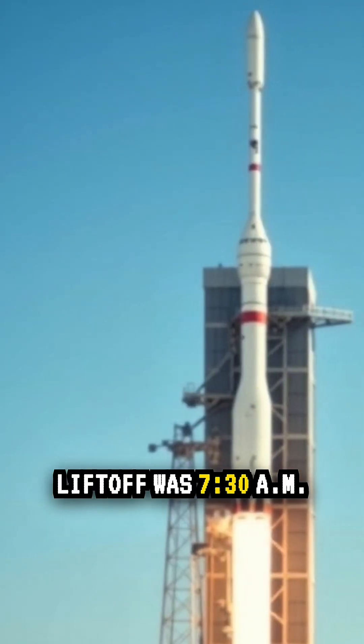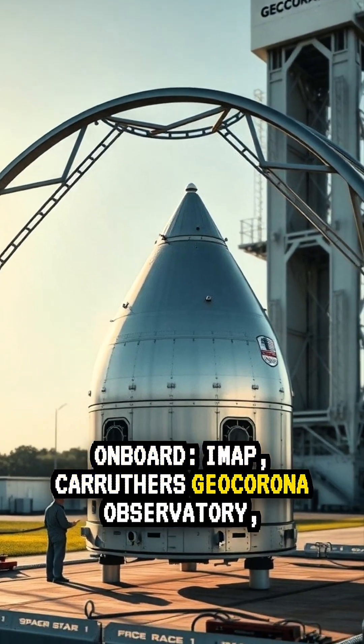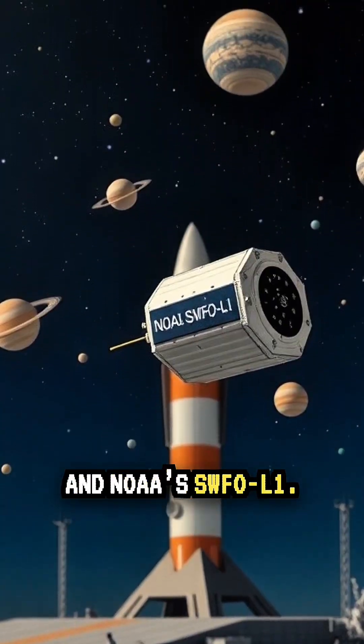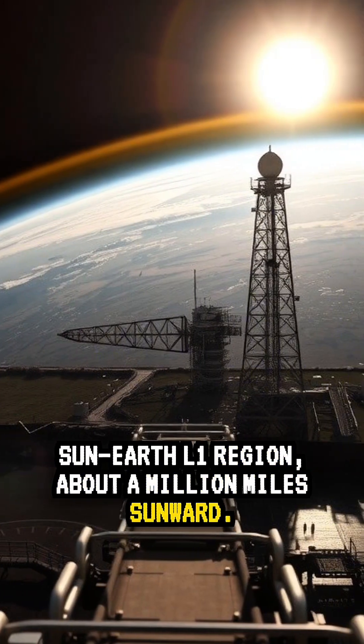Liftoff was 7:30 a.m. ET from LC-39A Kennedy. Onboard: IMAP, Carruthers GeoCorona Observatory, and NOAA's SWFO L1. They're all headed toward the Sun-Earth L1 region, about a million miles sunward.